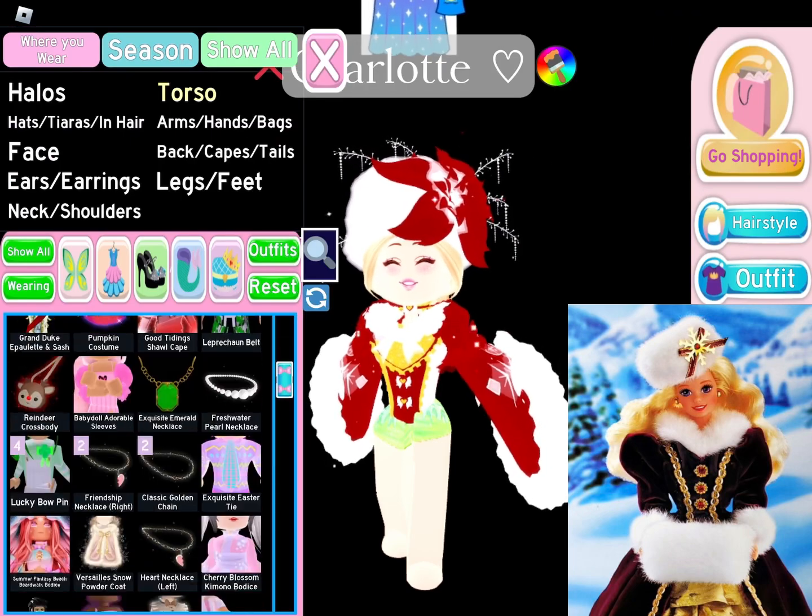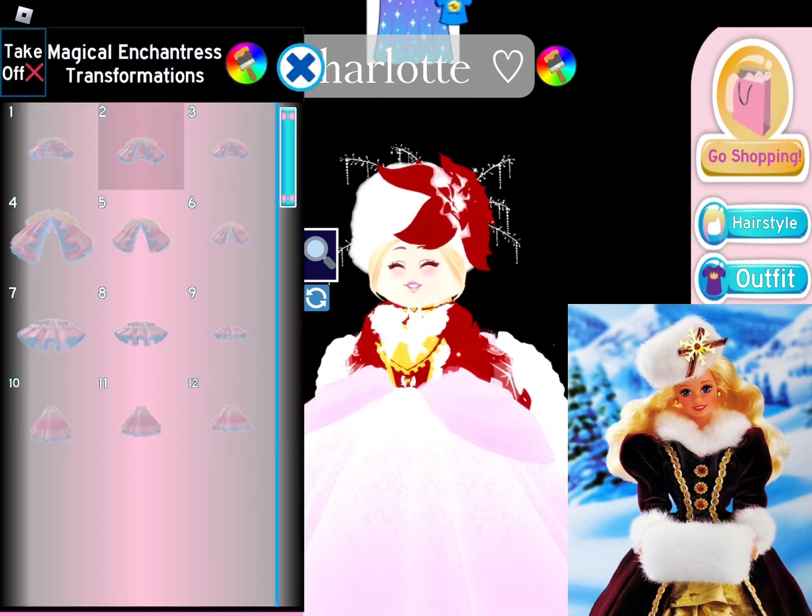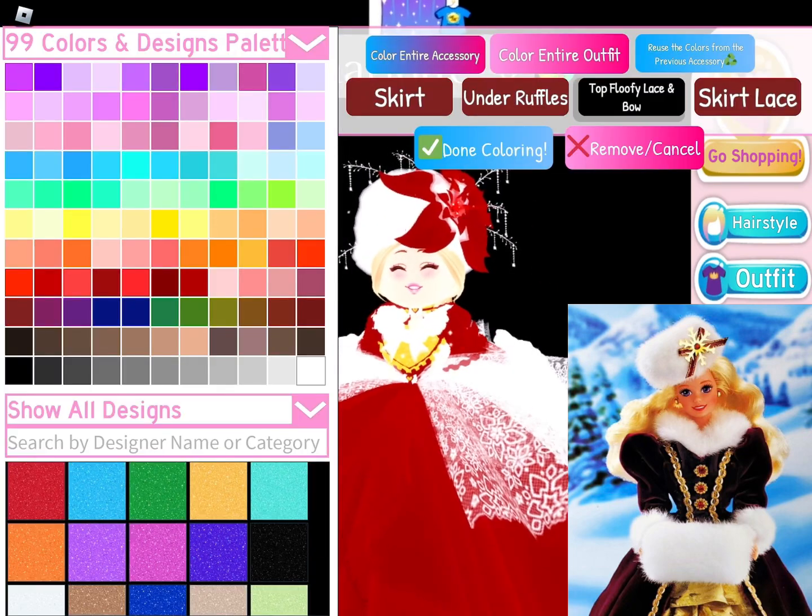I should have added the December Dream poofy thing that they hold — it would have gone perfectly with it. I was really struggling with what skirt to use. I was thinking of Magical Enchantress but I ended up using Diana Latina.